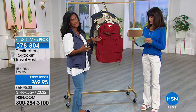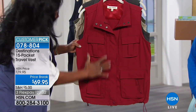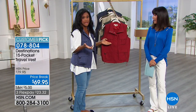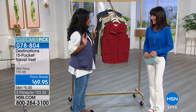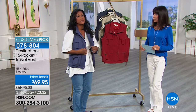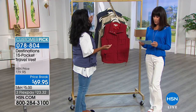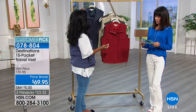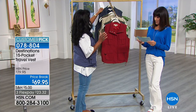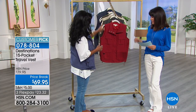This vest has 15 utility pockets — 15 — so you really no longer need a purse. You can be completely hands-free. It's a small being worn here, but it comes in extra small, small, medium, large, and 3X in both the women's and men's versions.